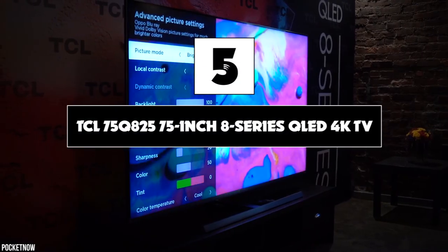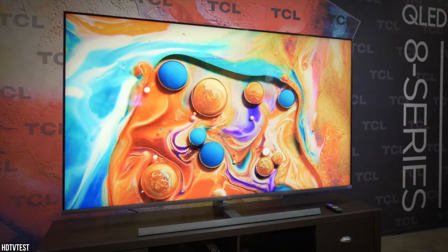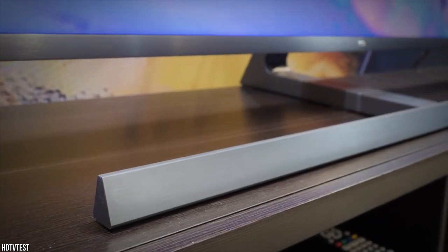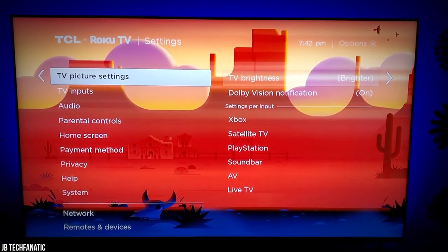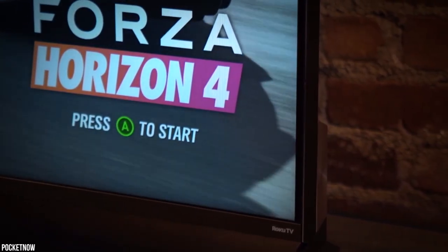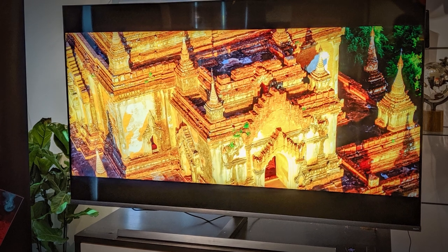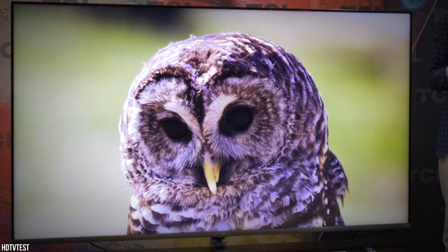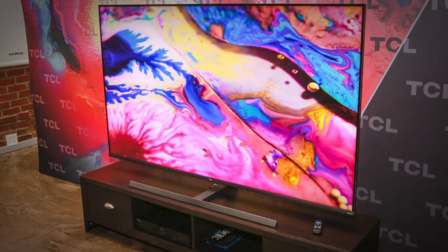Number five: TCL 75Q825 75-inch 8-Series QLED 4K TV. The TCL 8-series is a great option for a 75-inch television if brand loyalty isn't important to you and you're looking for a solid TV with a more affordable price. It uses the Roku streaming platform to give you access to hundreds of apps like Netflix, Disney+, and HBO Now, so you can keep up with all of your favorite shows and stream the latest blockbuster movies. The simplified hub menu puts all of your apps and playback devices in one place with easy-to-read tiles for almost instant access — no more memorizing input locations or navigating messy menus.